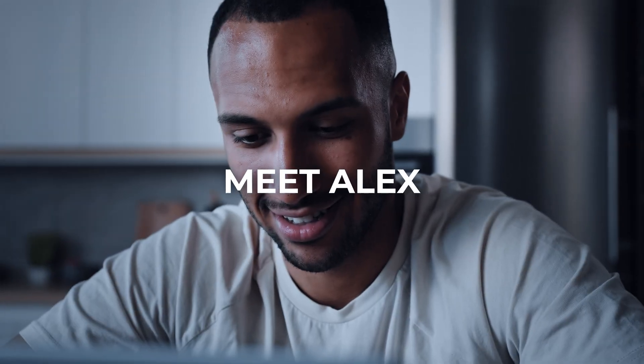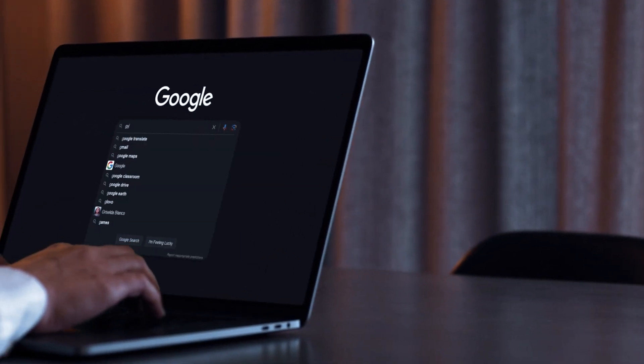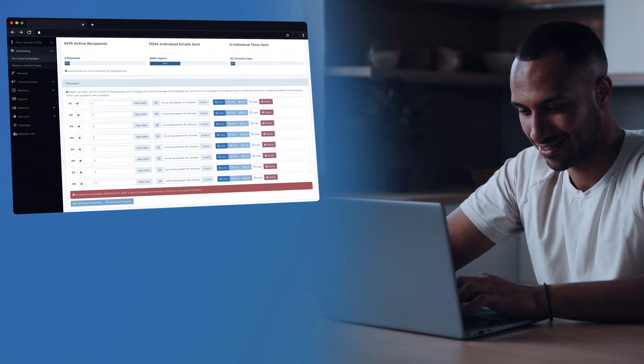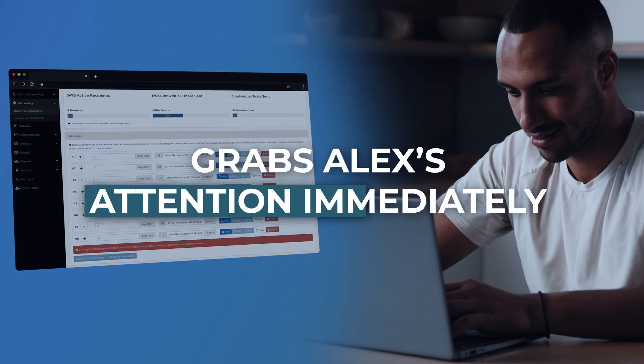Here's how it works. Meet Alex, someone eager to get fit and find the perfect gym. One day, Alex searches "gym near me" on Google and lands on your custom Bidhype-powered website.